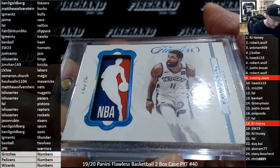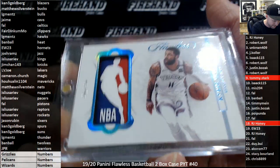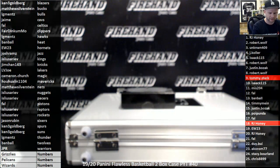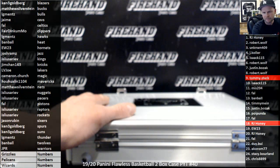I don't know — BED-STUY, B-E-D-S-T-U-Y is what it says. I'm not sure what that means, someone's going to have to educate me on that.